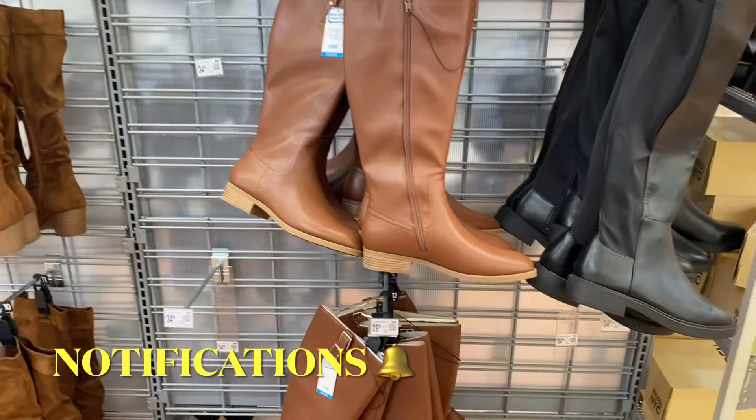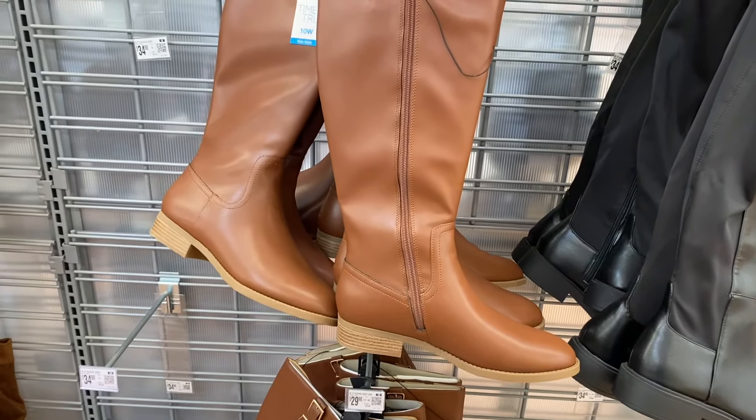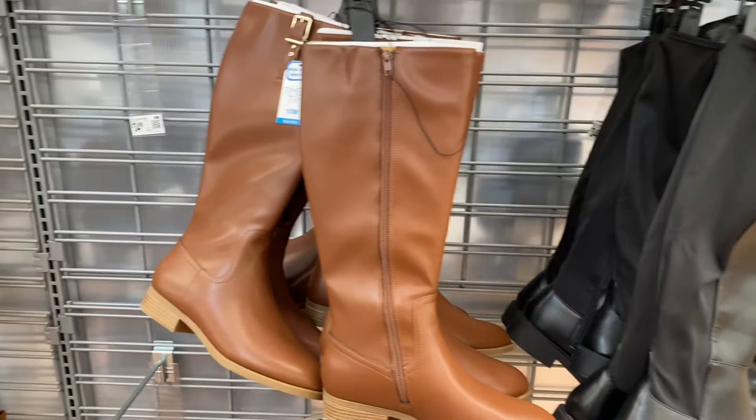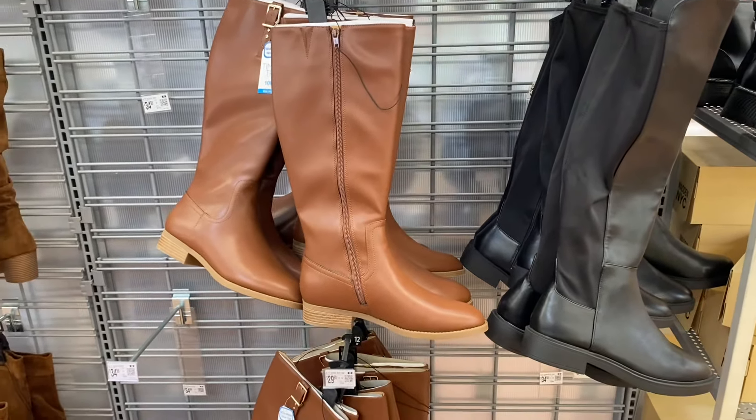There are so many shoes, and the first thing I'm finding are these riding boots — they come in wide width too. They're by Time and True, $29.98, or the stretch boot next to it is $34.98.